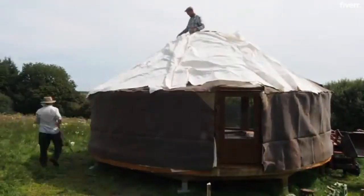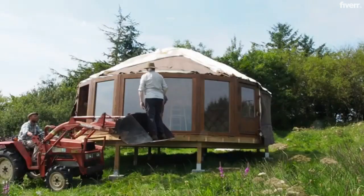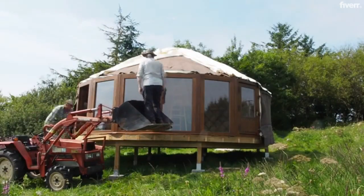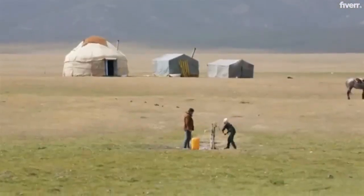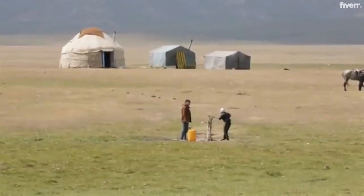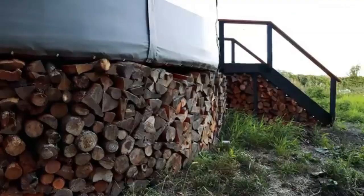Today, living in a yurt in the U.S. has become a popular option for affordable living. Many people are attracted to the nomadic lifestyle, which allows people to relocate quickly and settle at a new location. The structure of the yurt is versatile, allowing for portability.